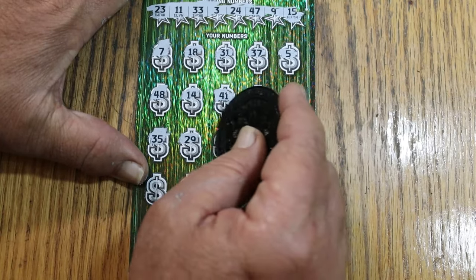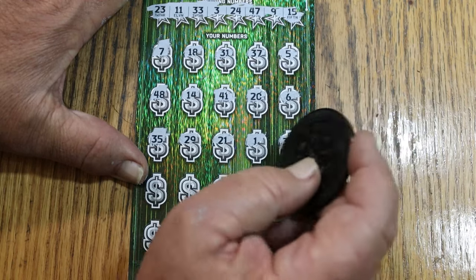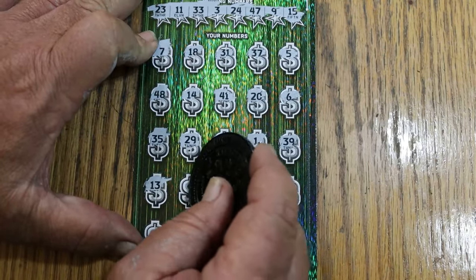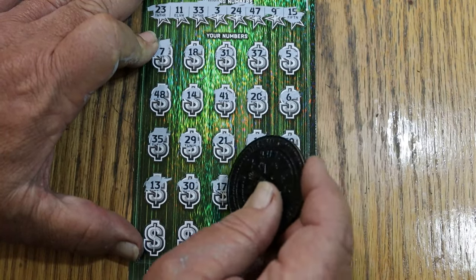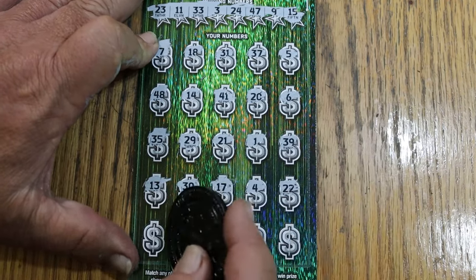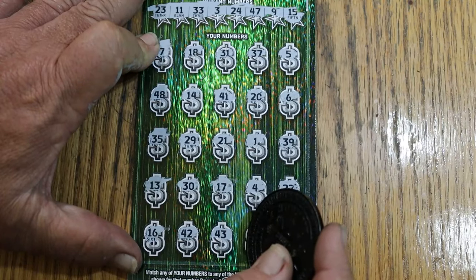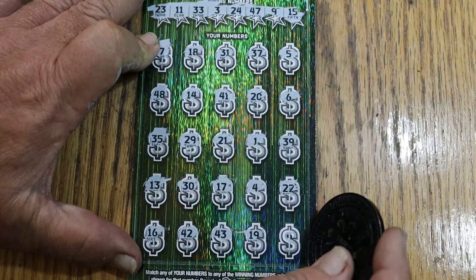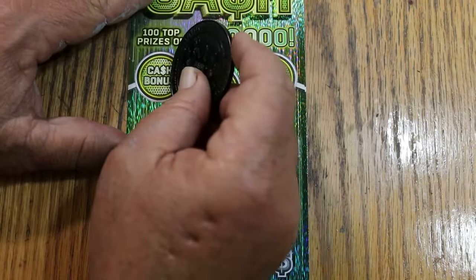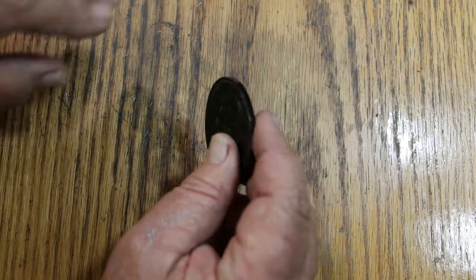Continuing ticket 000: 35, 29, 21, 1, 1, 39 — nope. Next row: 13, 30, 17, 4, and 22 — nope. Then 16, 42, 43, 19, and 40. Nothing on the bottom on the first one. Looking for dollar amounts — nope, no, and no. So the first one, the fabled 000, is no good. Odds are 1 to 2.71. Book number is 195325.